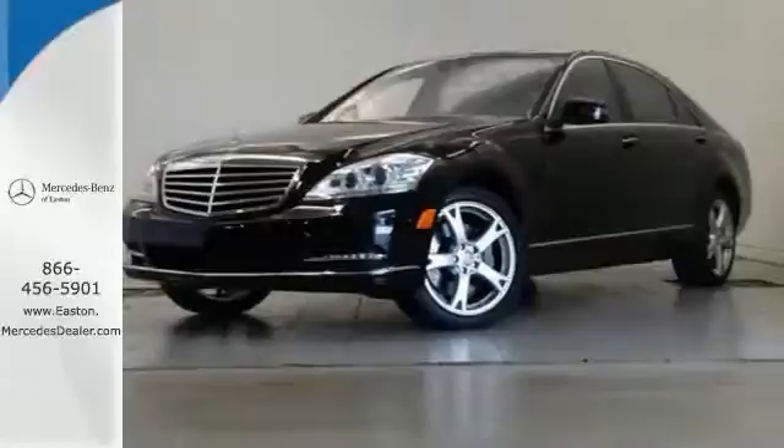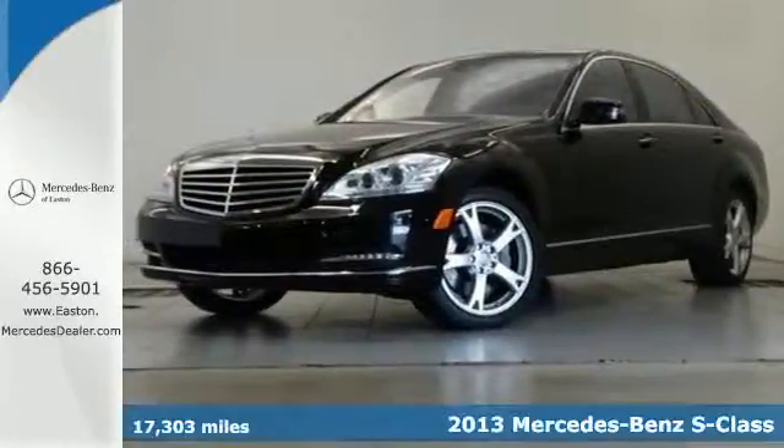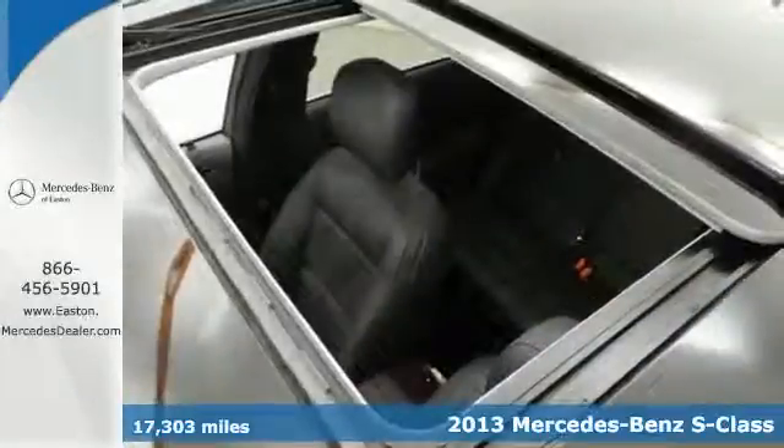Click the link below to schedule a test drive. Here's a 2013 Mercedes-Benz S-Class.